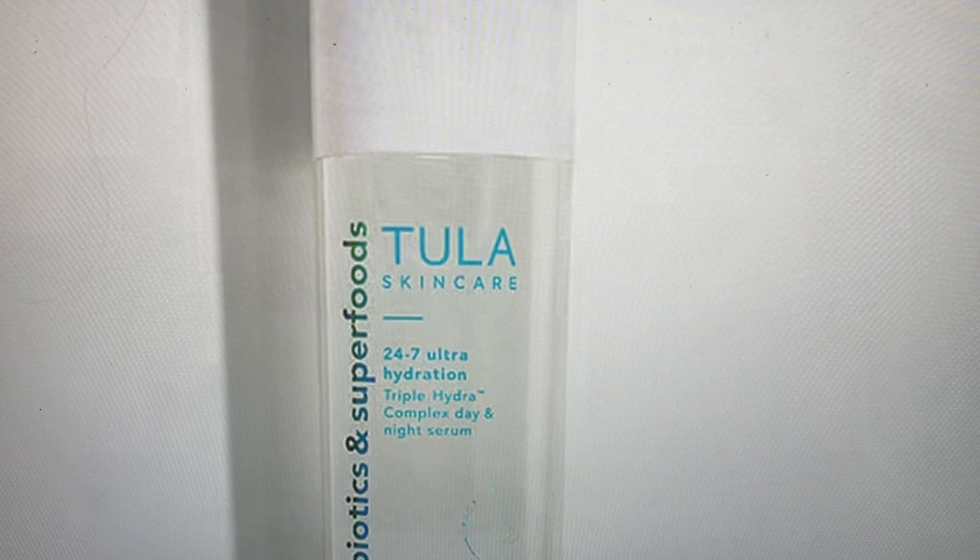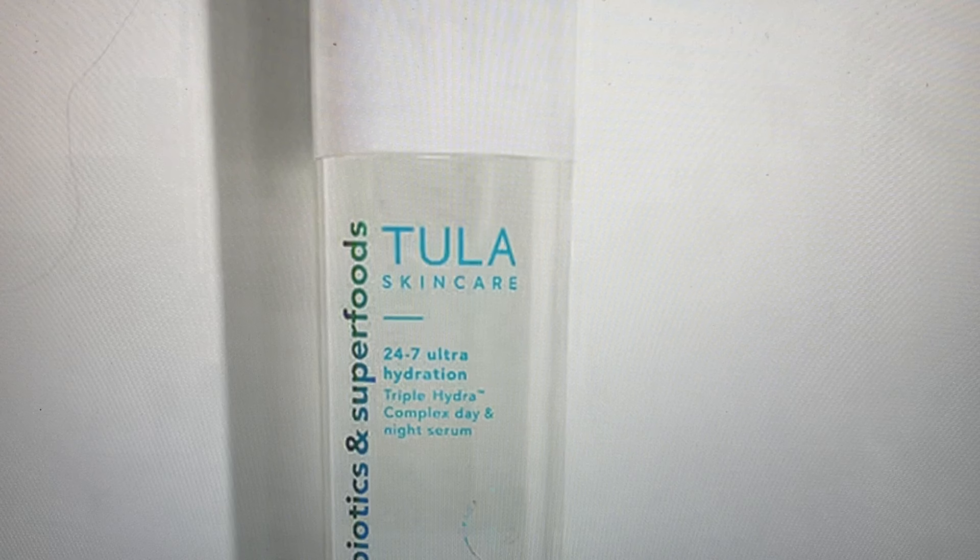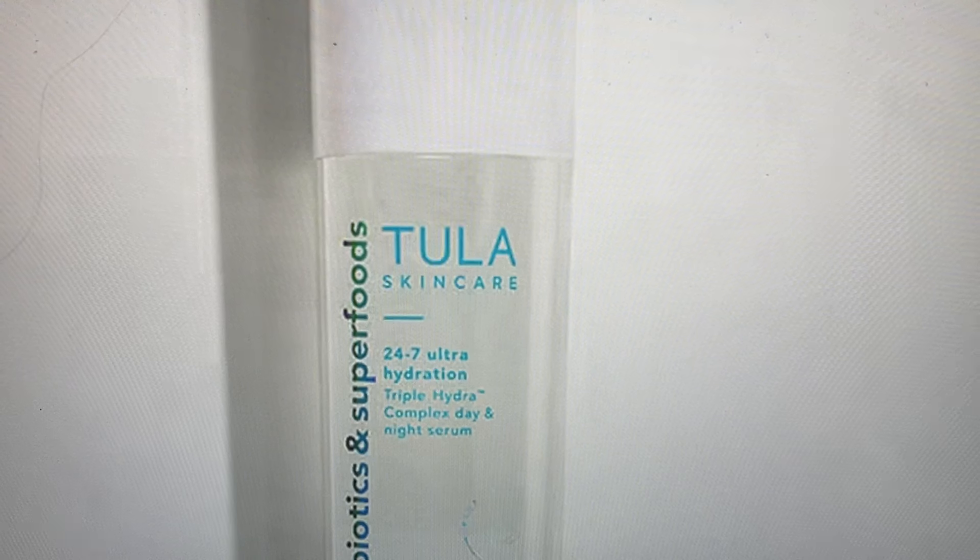The first item is from Tula Skincare — their 24/7 Ultra Hydration Triple Hydra Complexion Day and Night Serum. This is a multitasking marvel that locks in moisture for a full 24 hours. It features three molecule weights of hyaluronic acid and a polyglutamic acid to give skin a plump, hydrated boost, and it's infused with encapsulated squalene pearls for nourishment. This lightweight serum enhances firmness and helps reduce the appearance of fine lines and wrinkles.